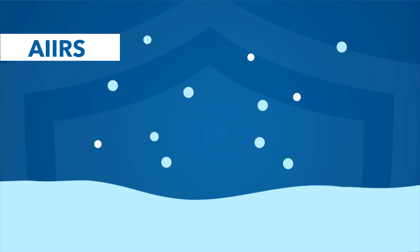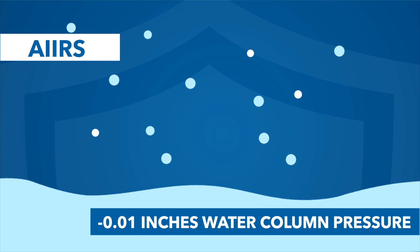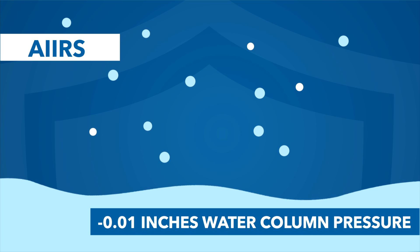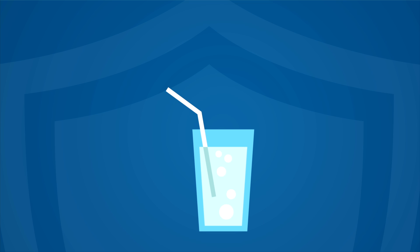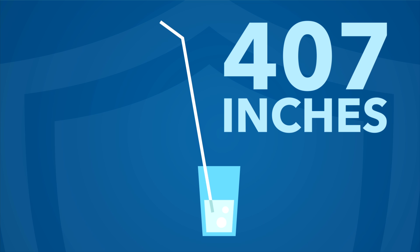This vacuum is measured in inches of water, which relates to atmospheric pressure. AIIRs are required to have a negative 0.01 inches of water column pressure. To visualize this, the pressure of the air being pulled out of the room is equal to you trying to drink water through a straw that is 407 inches tall.